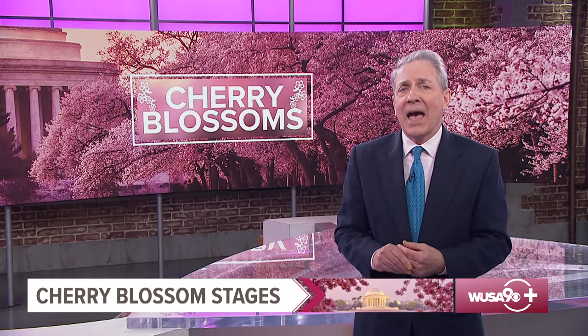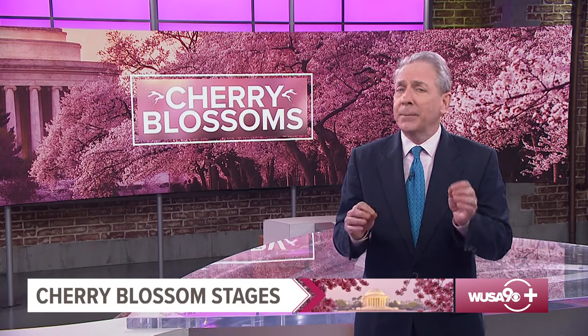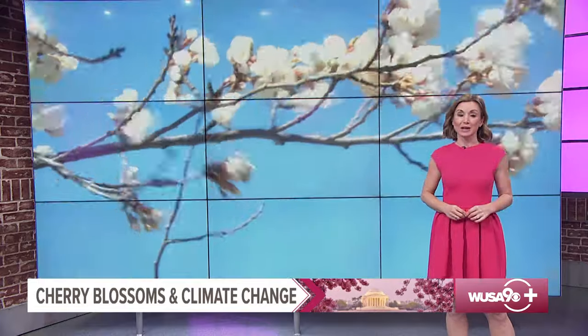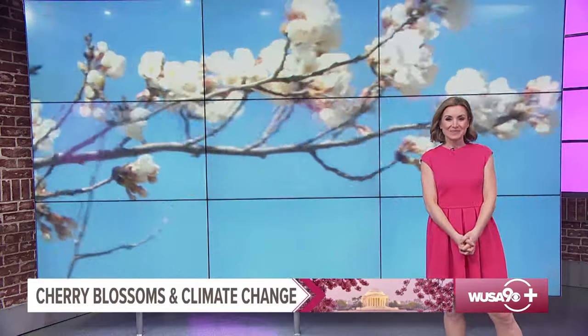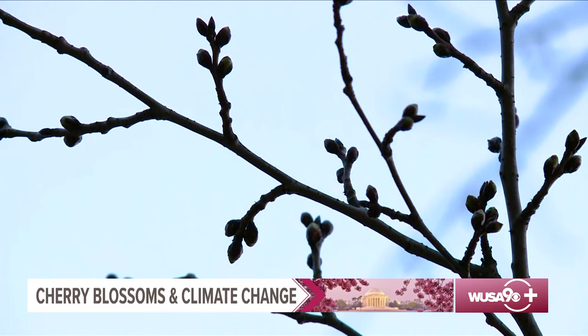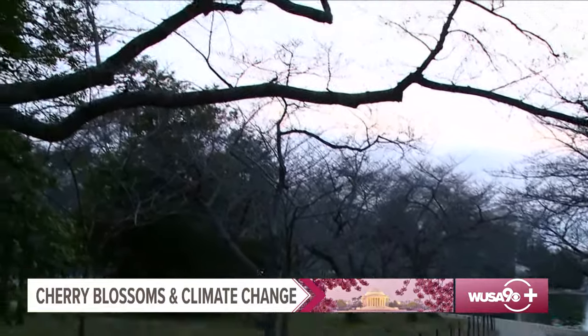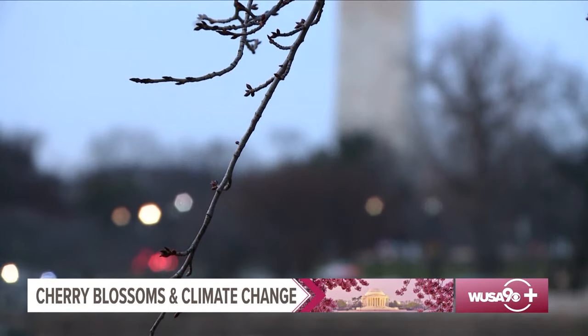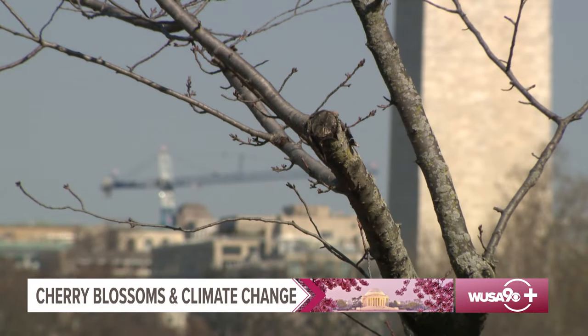Now peak bloom is when 70% of the Yoshino cherry trees around the Tidal Basin have bloomed. Here's meteorologist Caitlin McGrath to explain how the National Park Service makes its peak bloom prediction. Predicting when the cherry trees will hit peak bloom is in many ways like forecasting the weather. There is one particular Yoshino tree that tends to run about two weeks or 10 days in advance of the rest of the trees around the Tidal Basin. It's called the indicator tree, and it gives us a reliable indicator every year of where the rest of the trees are likely to fall in the bloom cycle.